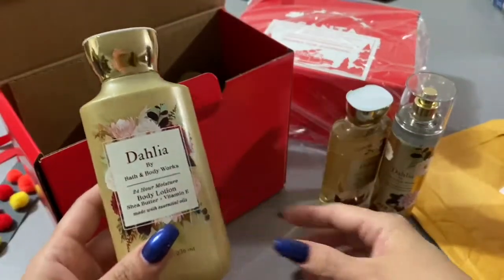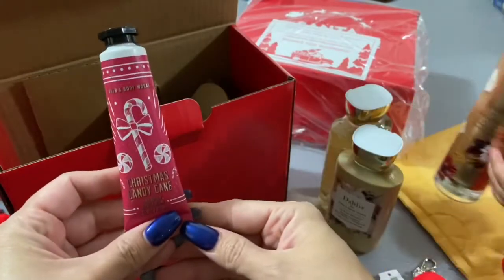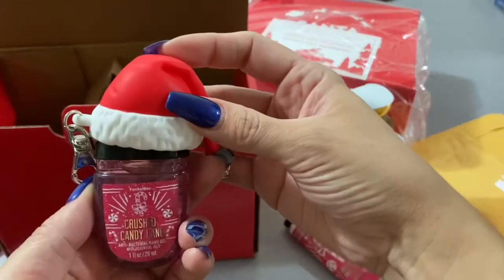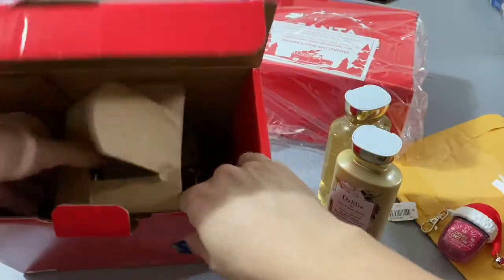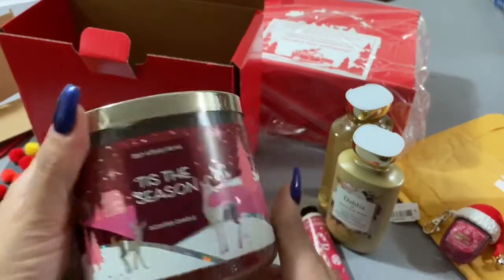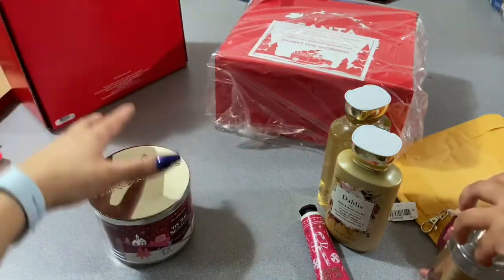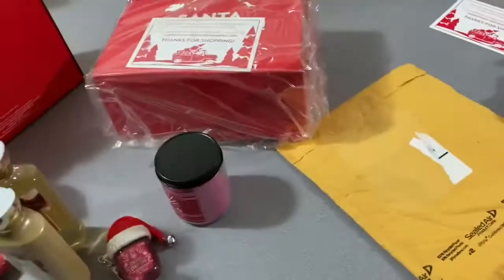I'll try this and let you guys know on my blog tomorrow if I liked it. I'm gonna burn the candle and show you guys tomorrow — these are so cool. Here is the hand sanitizer that goes with a little cute Santa hat. My daughter wants to try it — she's like 'smell, smell!' This candle smells amazing and it wasn't even open — I can smell it from here. I'm so excited, I was waiting for that!